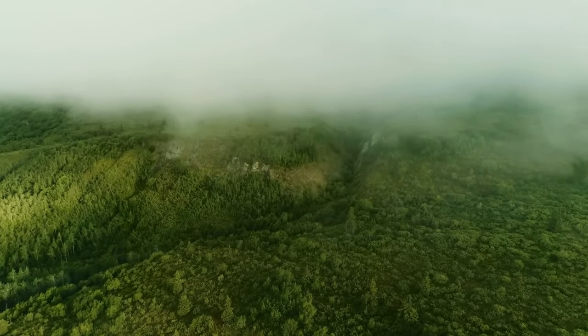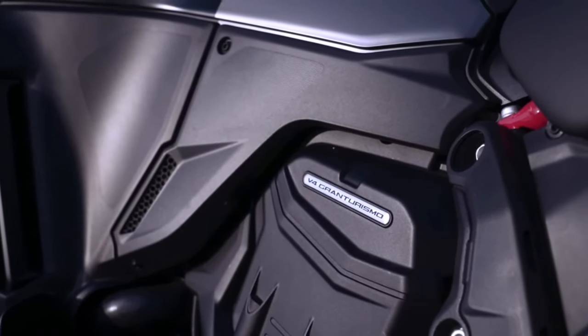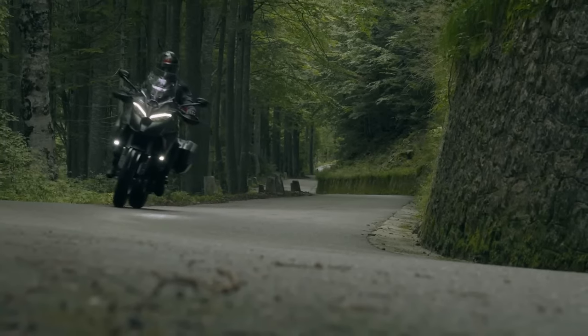LED Lighting: Equipped with state-of-the-art LED lighting throughout, the Multistrada V4S Grand Tour ensures optimal visibility for both the rider and other road users.